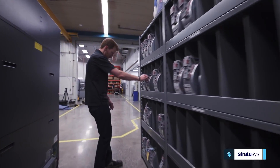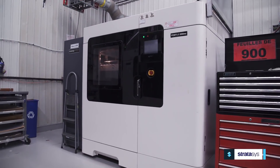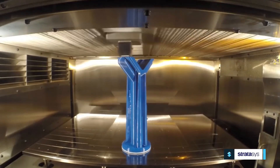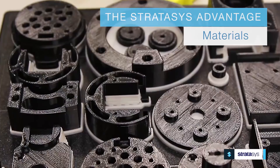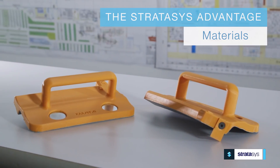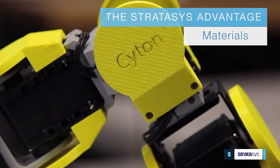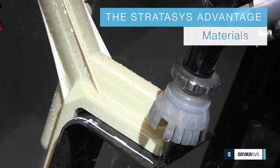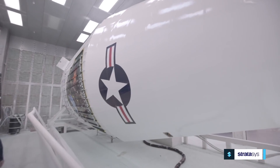As the global leader in additive manufacturing, Stratasys offers a distinct advantage to manufacturers in the development and printing of manufacturing aids and tools. Stratasys offers the widest range of materials in 3D printing, from clear and rubber-like polymers to tough, high-performance thermal plastics that stand up to rigorous manufacturing environments.